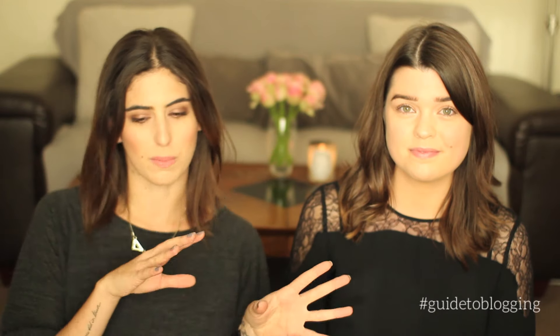Hi guys, today I'm here with Anna and we are starting an exciting little series. We're going to be uploading videos on both of our channels today, Sunday and Tuesday. It's kind of like a mini guide to vlogging and blogging — alternate videos on both our channels. Today we're going to do our tips on how to start a beauty blog, covering right from the beginning through designing your blog and content. It's quite a comprehensive guide to beauty blogging.